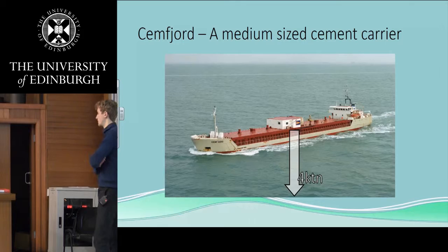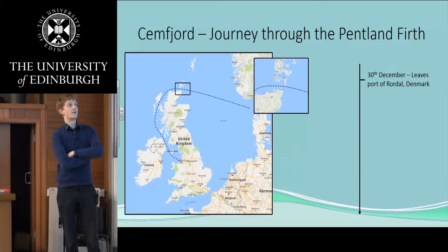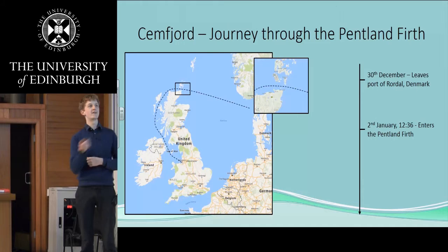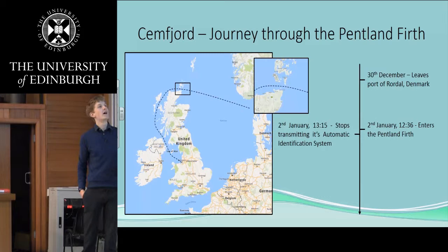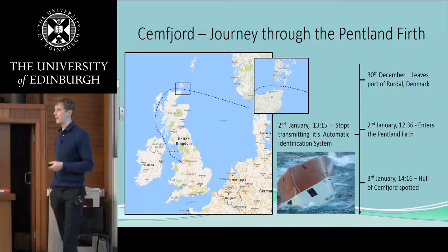The SEMFjord took a journey through the Pendham Firth in 2015. It left Denmark on the 30th of December, headed into the Pendham Firth, and entered it on the 2nd of January. Later on in the day, it actually stopped transmitting its automatic identification system, and then a day later it was found outside — the SEMFjord had capsized during its journey.